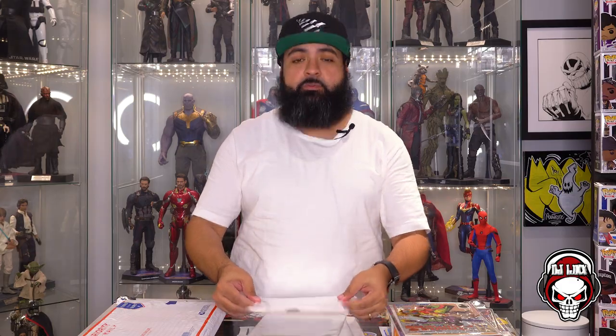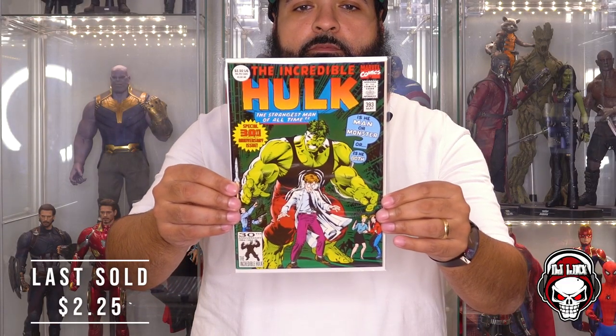Transformers was dope growing up. This is a thick one. What do we got? The Incredible Hulk 393, the foil variant. Is he man or is he monster, or is he both? I was going to say is this the first appearance of Professor Hulk but it's not. The foil variant — Hulk is my dude. Love me some Incredible Hulk. This is pretty cool. Green foil variant, or is this the second printing? I don't know. This is dope.